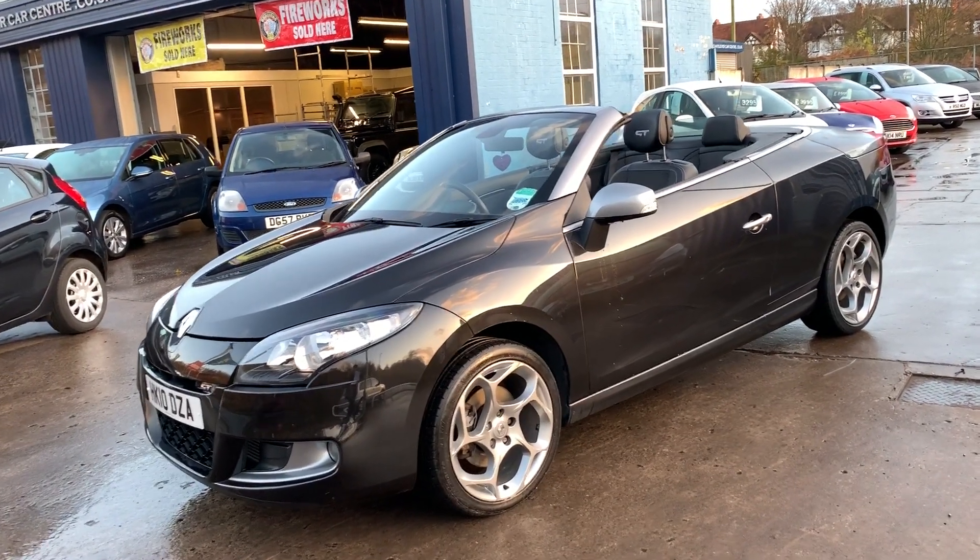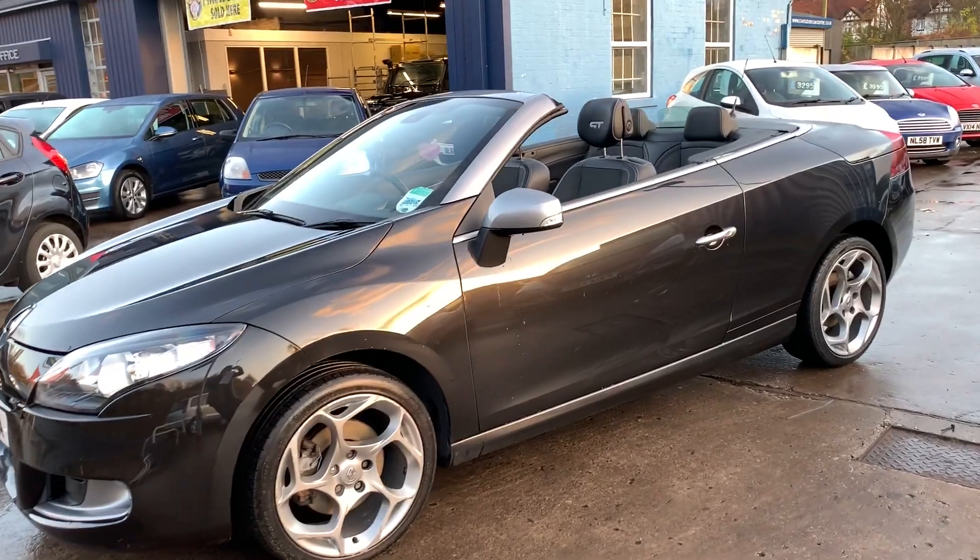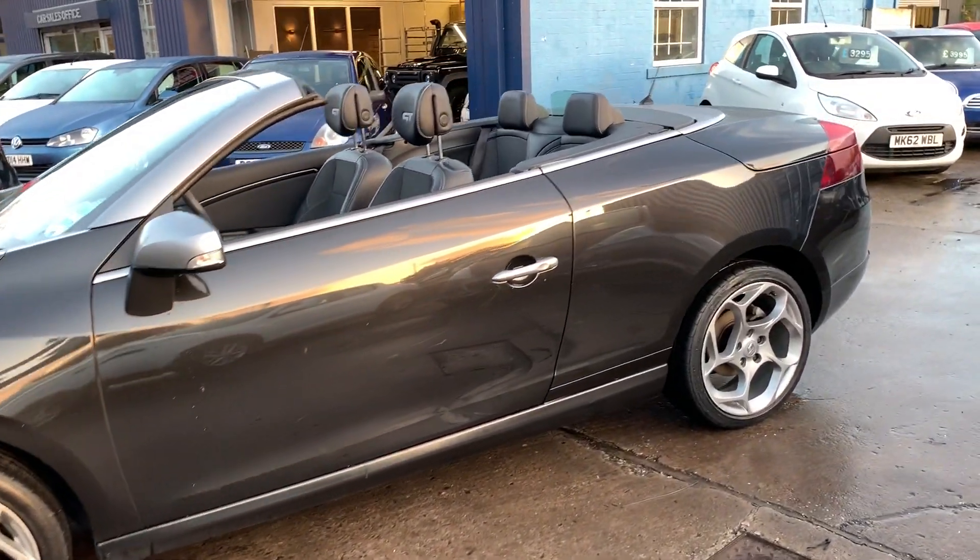Welcome to Cantilever Car Centre. Here today I have a Renault Megane GT TCE registered 2010 on a template.